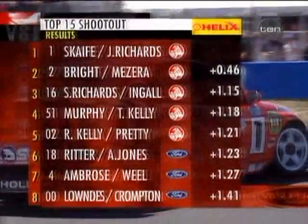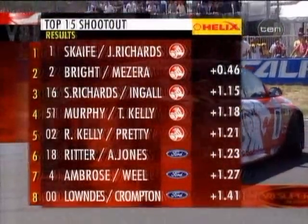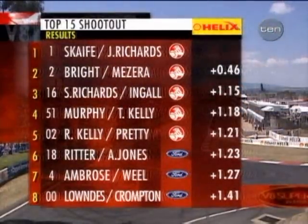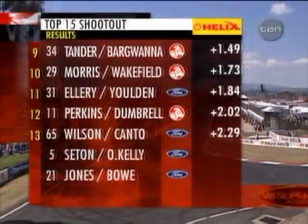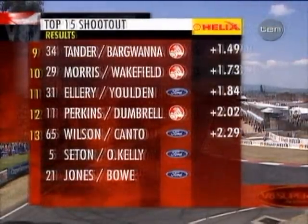Let's check how they stand now after 14 men. Scaife and his co-driver Jim Richards: 2:08.27 is the time to beat. Bright in second, then Richards, then Kelly, then Rick Kelly — all the way down to Glenn Seton in 15th position. Remember, Jones and Bow are next — JB behind the wheel.